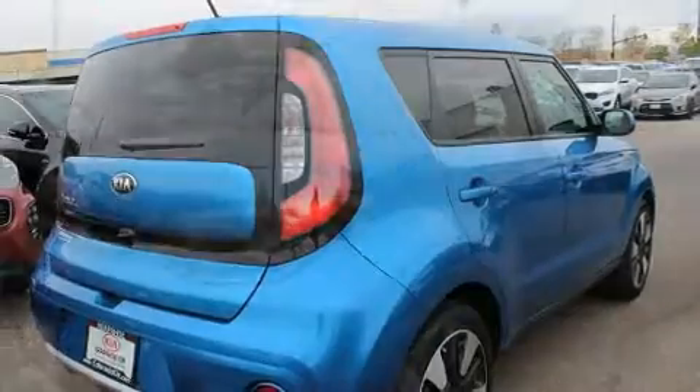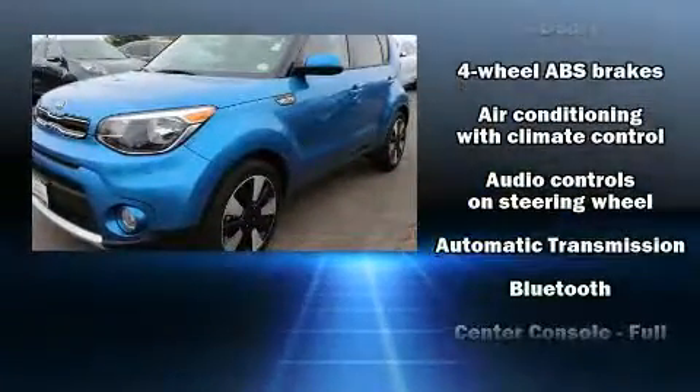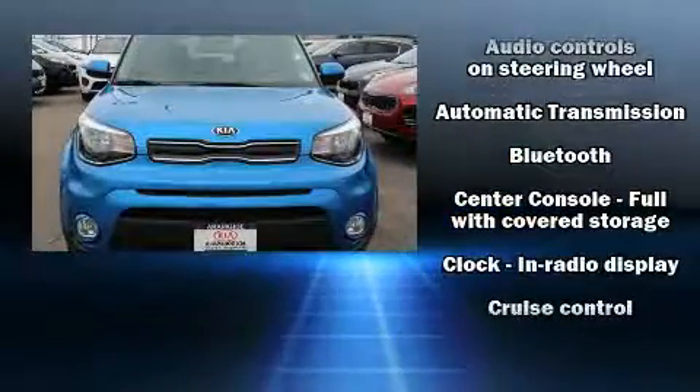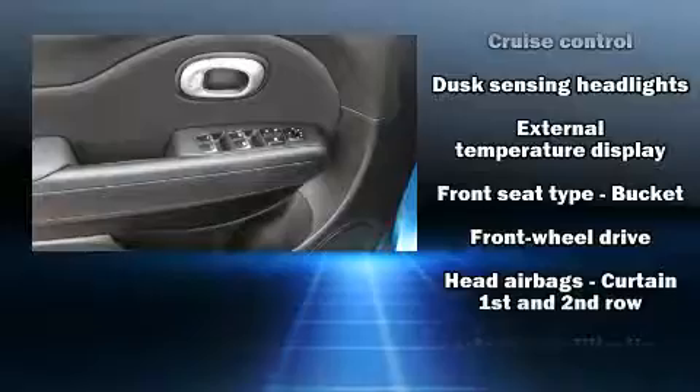Kia infused the interior with top-shelf amenities such as a rear window wiper, adjustable headrests in all seating positions, heated door mirrors, and one-touch window functionality.